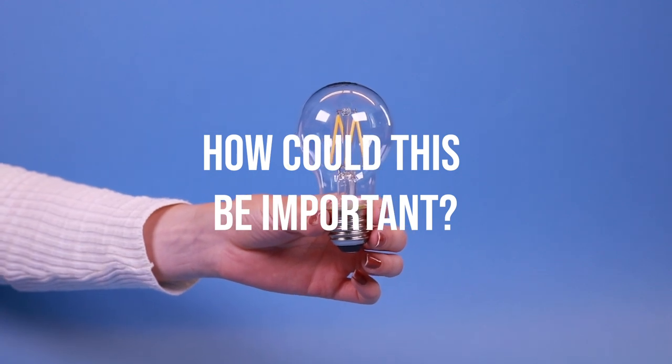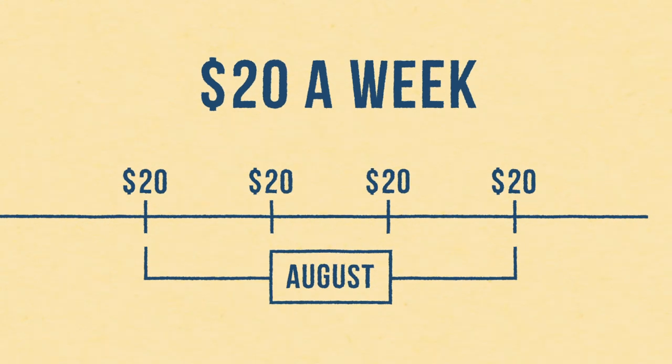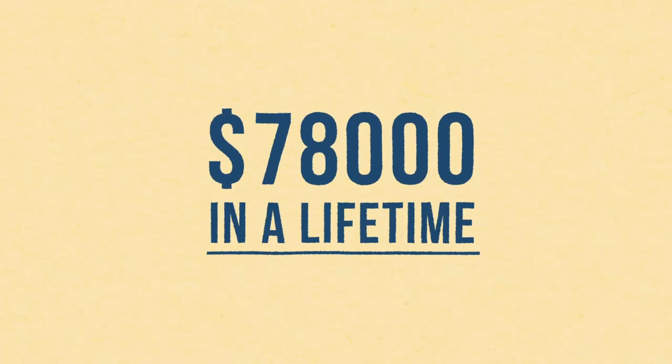How could this information be important? Let's say you spend $20 each week on treats. That's $1,040 in a year and $78,000 in a lifetime. Bet you never imagined such a number. I know how much I earn, but actually I have no clue where all of that money disappears.